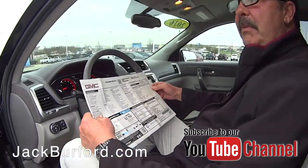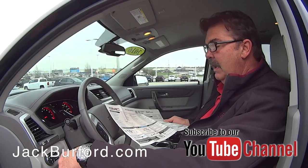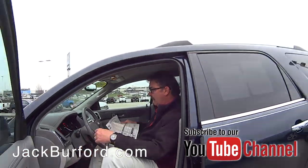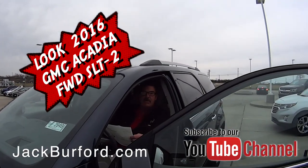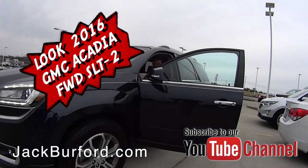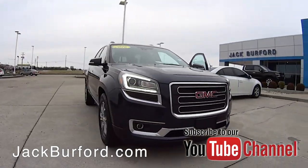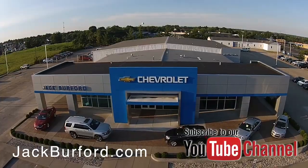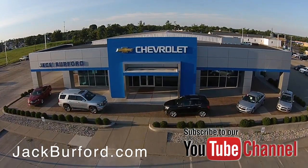It still has two years of powertrain warranty left, and you can always buy an extended protection plan. It's a great, pretty color too — dark sapphire blue. Check out all the inventory at jackburford.com.